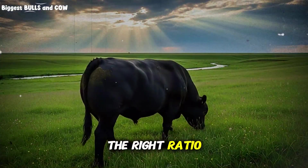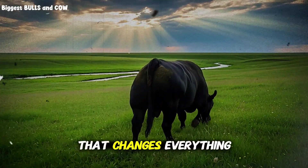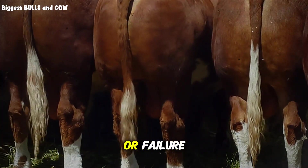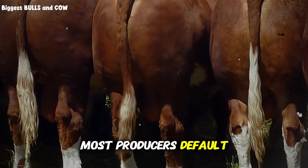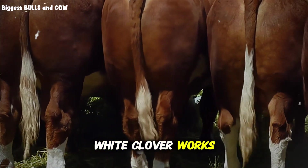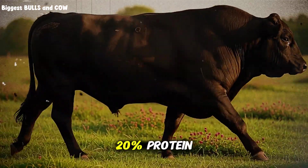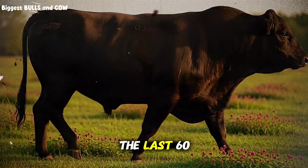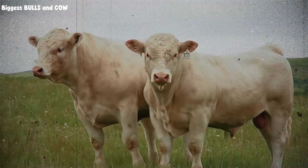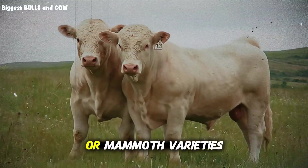But what is the right ratio? The answer depends on one critical variable: the variety of clover you choose determines your success or failure with this system. Most producers default to white clover because it's cheap, aggressive, and persistent. White clover works well for maintenance and moderate growth, giving you that consistent 18 to 20% protein. But during the finishing phase — the last 60 to 90 days before you want to sell — white clover isn't your best option. The real champion for natural fattening is red clover, specifically the medium or mammoth varieties.